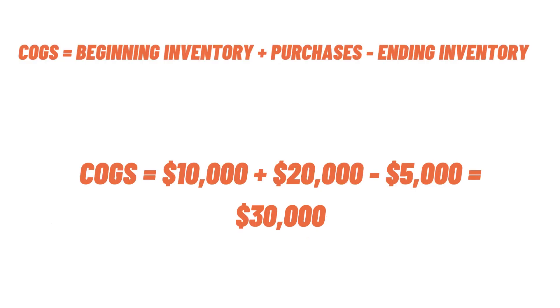Putting in the given values, we get: cost of goods sold = $10,000 plus $20,000 minus $5,000, which equals $30,000. So that is the correct answer.